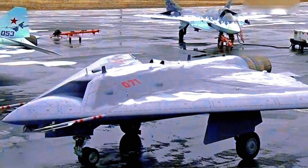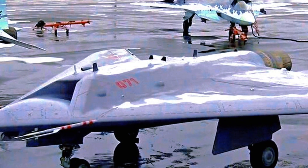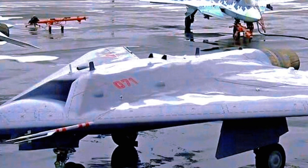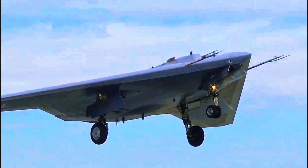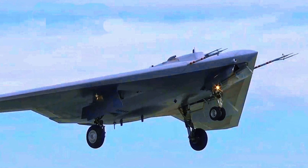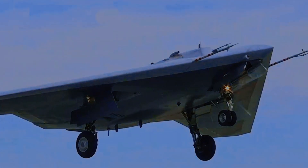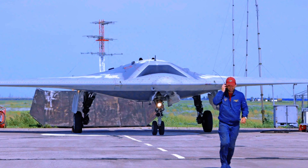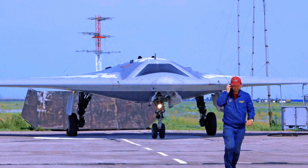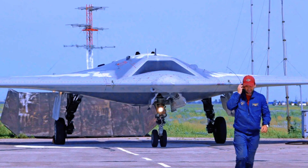The testers also had the task of testing the very principle of operation of the flying wing scheme, used in Russia for the first time — done in the interest of the Tupolev Design Bureau, which is now working on a promising long-range aviation complex. The new strategic bomber will also be built according to the same aerodynamic scheme. The first stage has been passed; now comes serial production and arming.